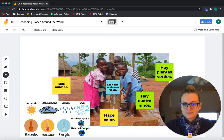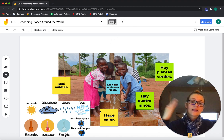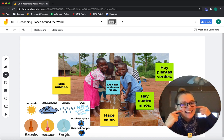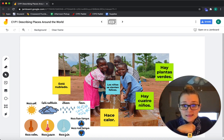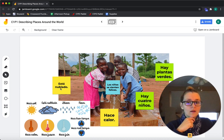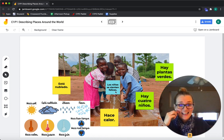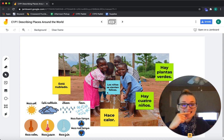Let's look at number two. Está nublado — it's cloudy. Hace calor — it's hot. Hay cuatro niños — there are four children. Los niños se sienten felices — the children feel happy. Y hay plantas verdes — and there are green plants.